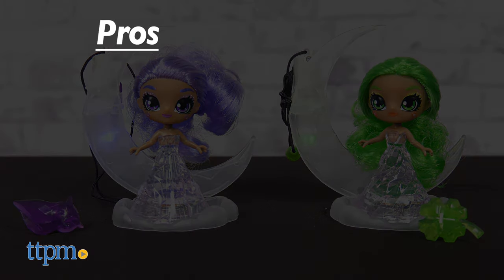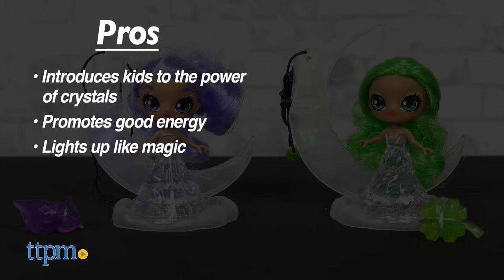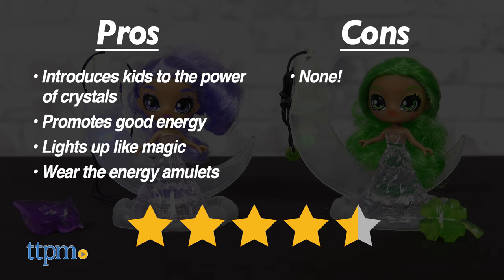My pros? It introduces kids to the power of crystals, it's a great way to promote good energy, kids will have fun with the lighting magic, and you can wear the energy amulet around your neck. As for cons, there are none. I give the Crystallina collectibles 4.5 out of 5 stars.